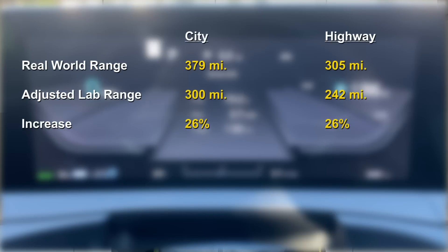So what's contributing to this insane increase? Before I get into that, I want to share one more observation. If you compare the real-world ranges to the lab-adjusted ranges for each cycle, each real-world cycle was better than the lab cycle by 26%. That means whatever factors increased the range increased it for both cycles equally — there wasn't one cycle that benefited more than the other.